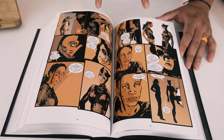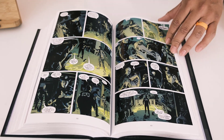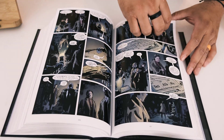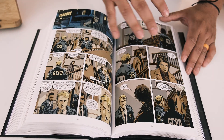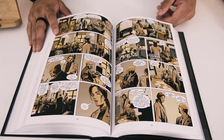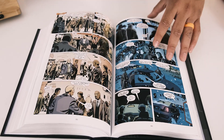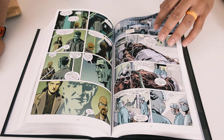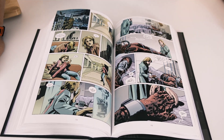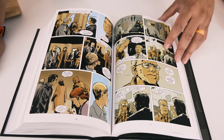Jim Gordon is also more of a background character here — he's present but not a main character. The story mostly focuses on the other detectives and their personal lives. For example, Renee Montoya is outed as a lesbian in this story and it tells what she and others have to go through in their daily lives, which is really interesting.